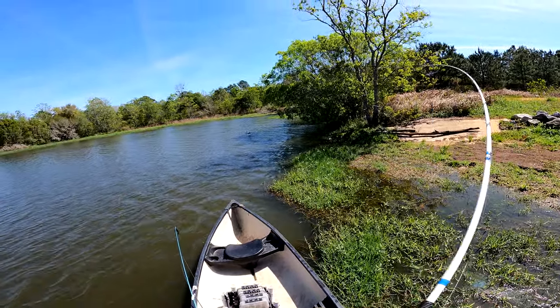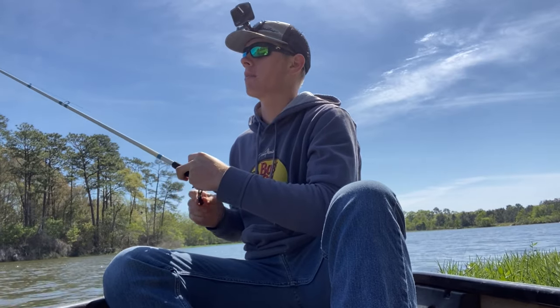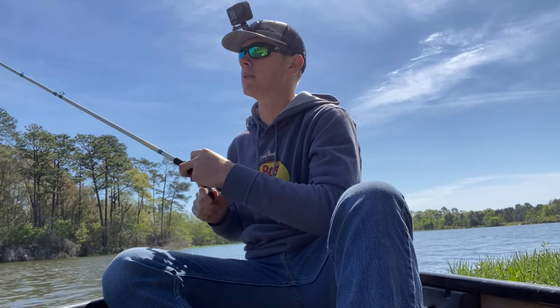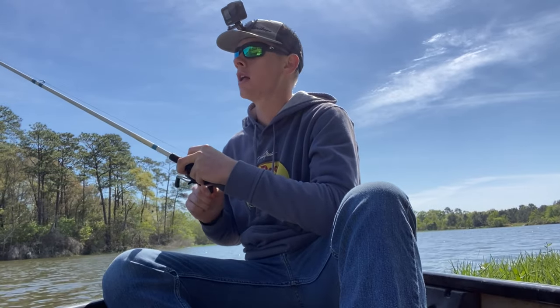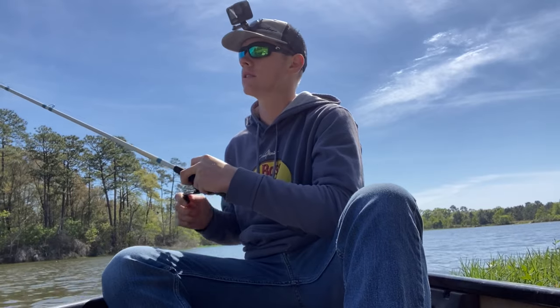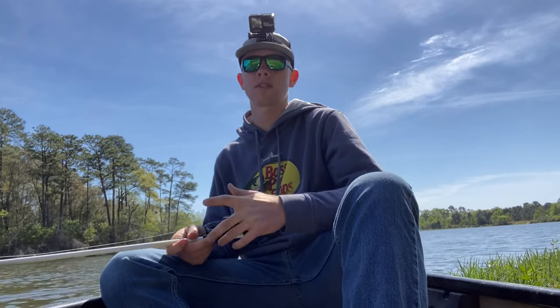All right guys, I'm out on the lake today, got about an hour to fish. Just had to come out here and see if I couldn't find some big females sitting on some beds. It's mid-March, so it's that time of year. Unfortunately the water seems really muddy today, so that's gonna make sight fishing really tough, but I'm gonna move around and hit a couple spots. Stay tuned.